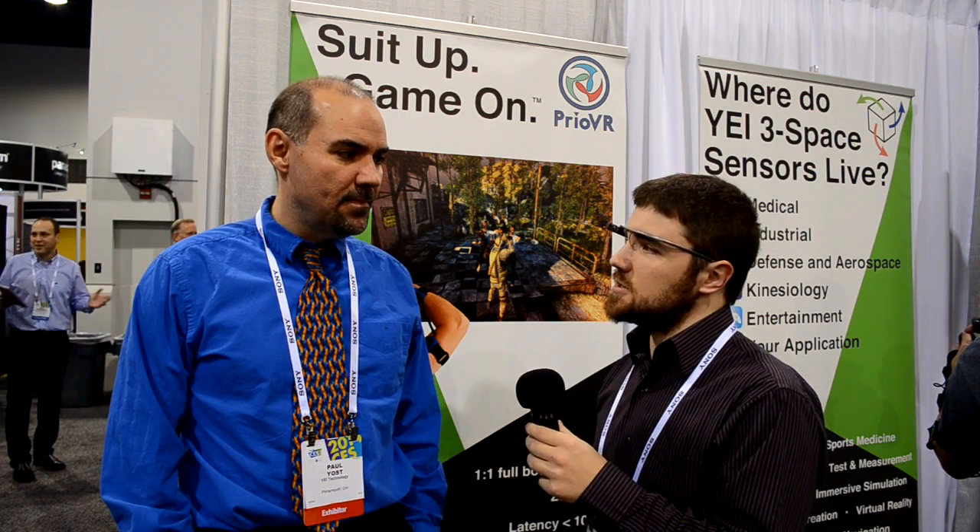Hey folks, this is Ben Lang with Road to VR here at CES 2014. We're at the YEI booth checking out Creo VR, the virtual reality motion tracking system that these guys have been working really hard on. I have with me here Paul Yost, who is head of development at YEI. So last time we checked out the system you had a very early prototype of the suit and we also saw the three space. What has happened since then?